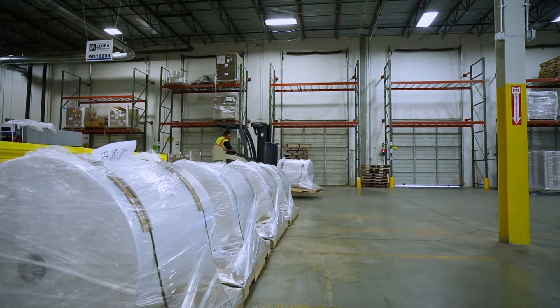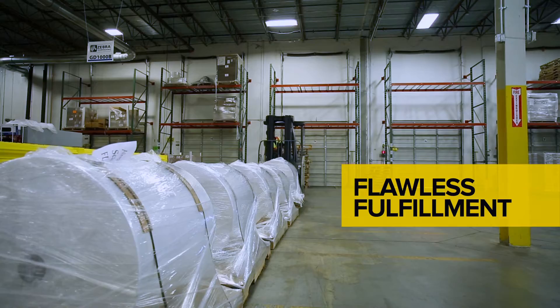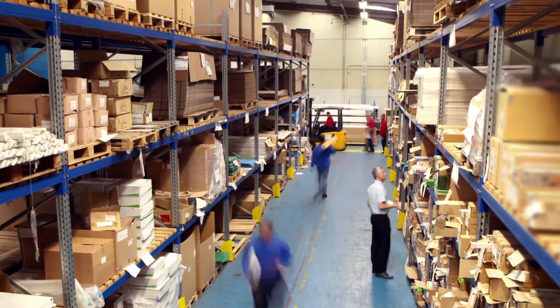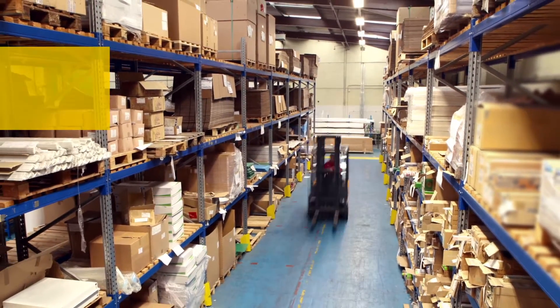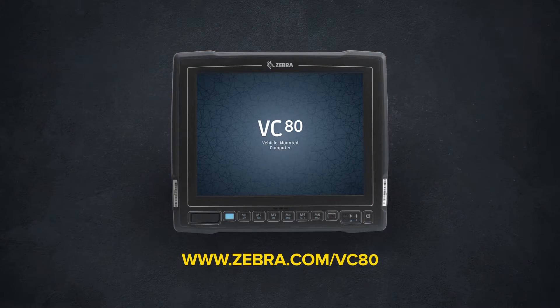Your materials handling technology should never be a roadblock to flawless fulfillment. Give your workers the real desktop power they need without compromising reliability or flexibility. Visit Zebra.com/VC80 for more information.